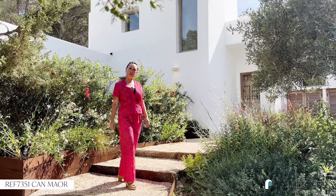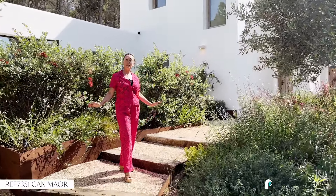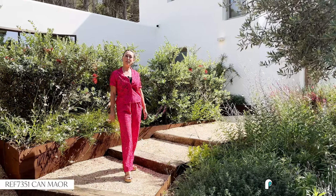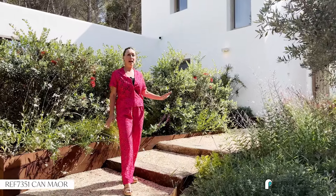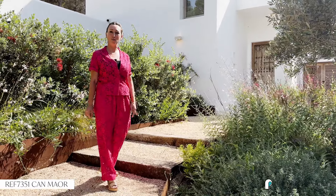Here we are at the entrance of Kan Mahog. It's really a beautiful property because it has an extensive ground of 15,000 square meters, sea and sunset views, and it consists of a main house and an annex. In total, seven bedrooms and seven bathrooms. Let's go inside.